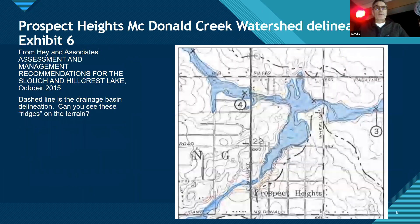Your natural resources commission has an interesting report — the assessment and management recommendations for the slough and Hillcrest Lake. The dashed line is the drainage basin divide. A drop falling right on a divide will go one way or the other. It would be interesting to walk out there and find those divides and see where the water is going. That's what's being shown by those watershed boundaries.